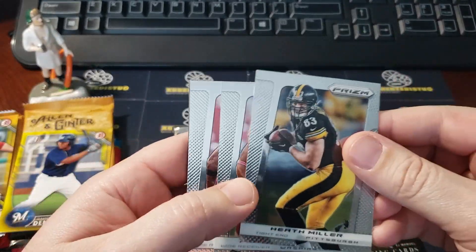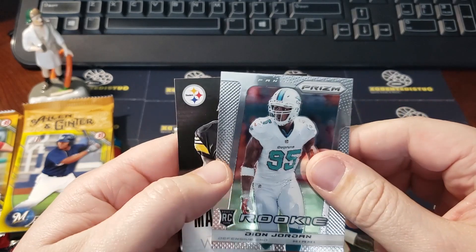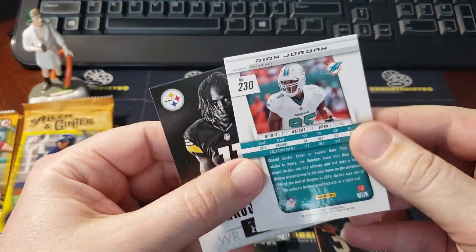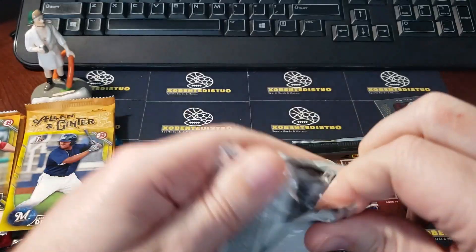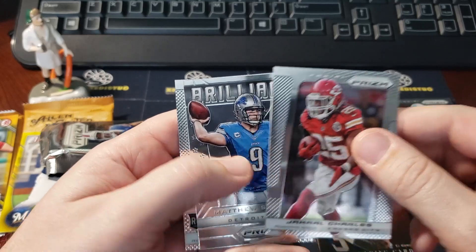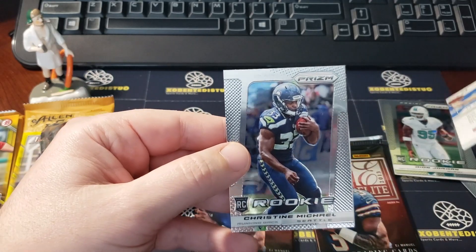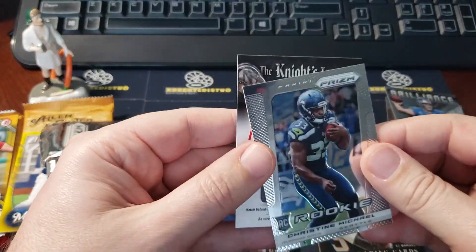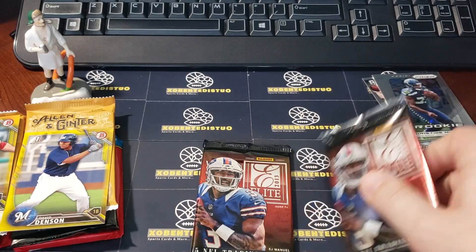Looks like a Steelers pack here - Heath Miller, Pierre Garçon, Roddy White - and I've got a rookie of Dion Jordan and Marcus Wheaton. This is the HRX variation. Opening up the other Prism pack: Owen Daniels base, Jamal Charles, a Brilliance Matthew Stafford insert card, and Kris(tian) Michael is the rookie card.